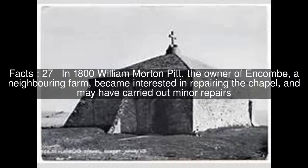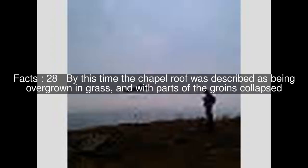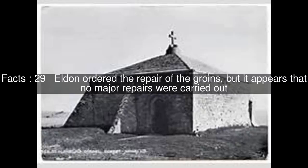In 1800, William Morton Pitt, the owner of Encombe, a neighbouring farm, became interested in repairing the chapel and may have carried out minor repairs. By this time the chapel roof was described as being overgrown in grass, with parts of the groins collapsed. Eldon ordered the repair of the groins, but it appears that no major repairs were carried out.